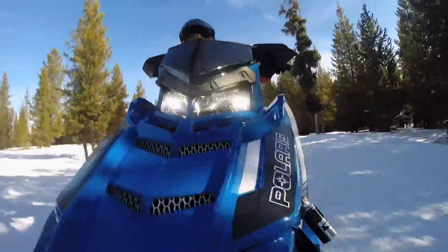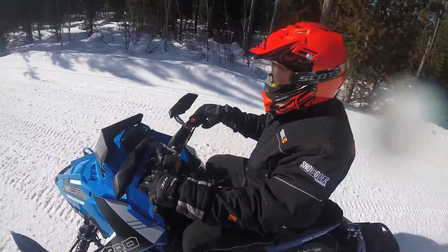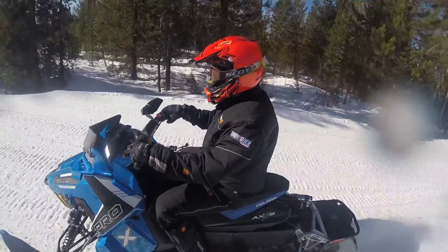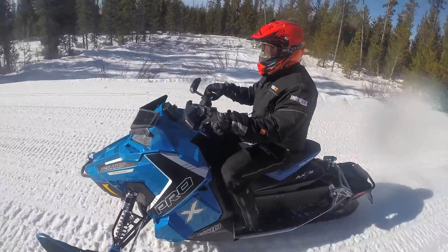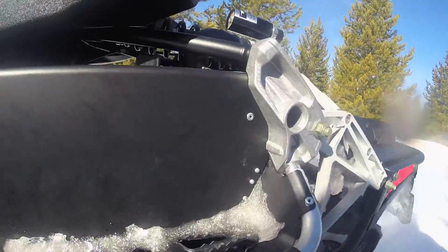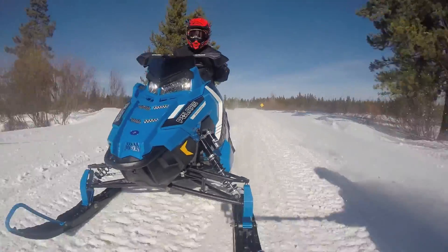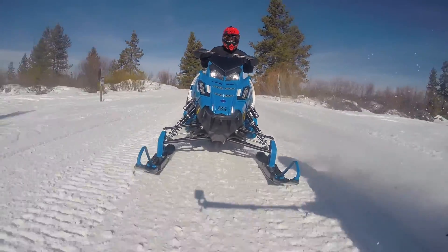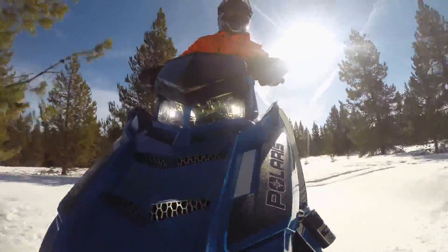The seat's very firm, keeps you planted where you want to be, but also gives you enough room to lean into the corners and really handle the sled. The Pro-X chassis turns well here in the switchback and they didn't need to do any major tweaking on it. It handles well, it's still rider-central positioning, and it's easy to ride.